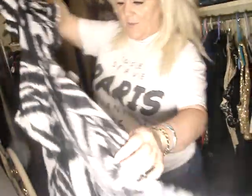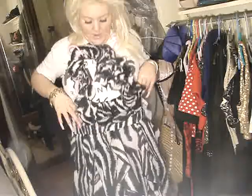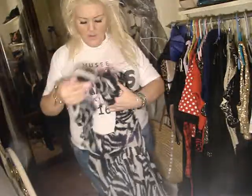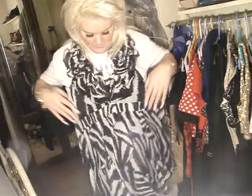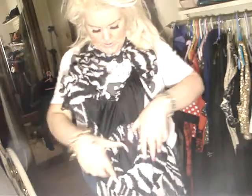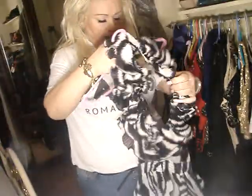My daughter bought me this and first of all when she got it I thought what the hell is that! But it's a top — it goes like that and comes really low at the front. It's really really pretty on. The front of it comes like that with frills and then the back is just elasticated. I love it because of the frills — it's really really gorgeous. She got me that for my birthday.